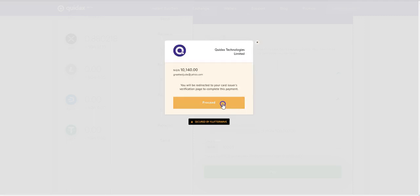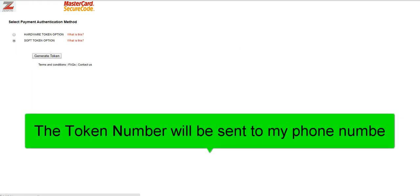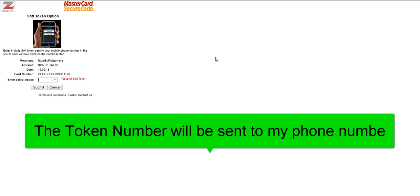Then I click Proceed. This interface is to verify that the bank account belongs to me. Here I will have to enter a token number — if I have a hardware token, I select Hardware. If I don't have a hardware token and I want the token sent to my phone number, I select Soft Token. So here I select Soft Token and click on Generate Token, then click on Submit.